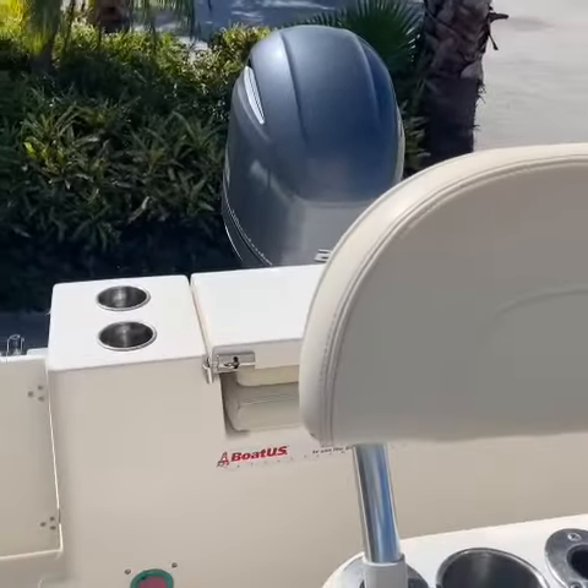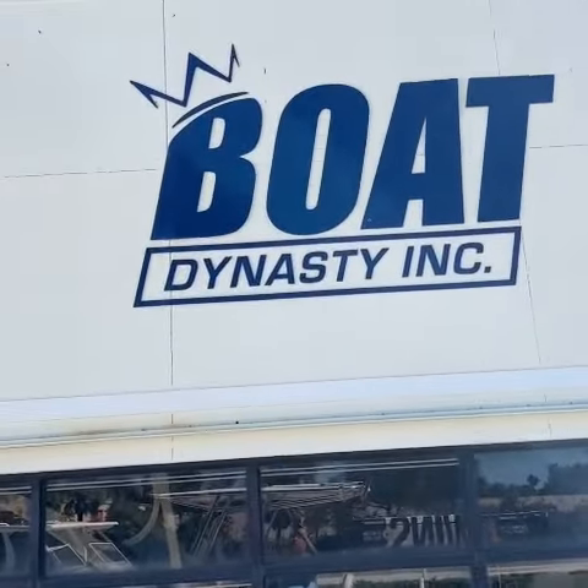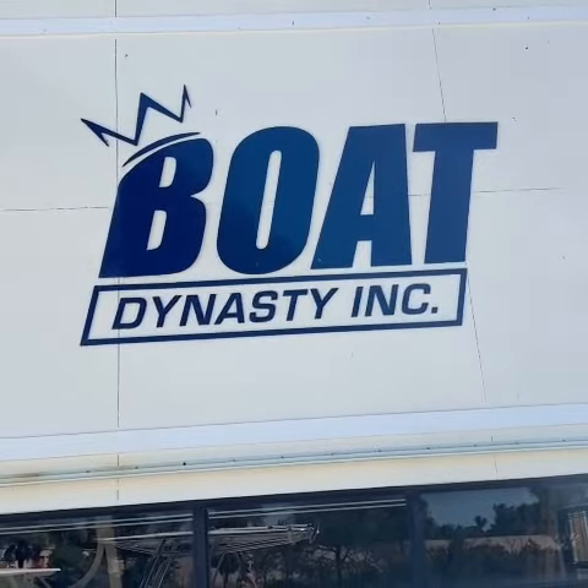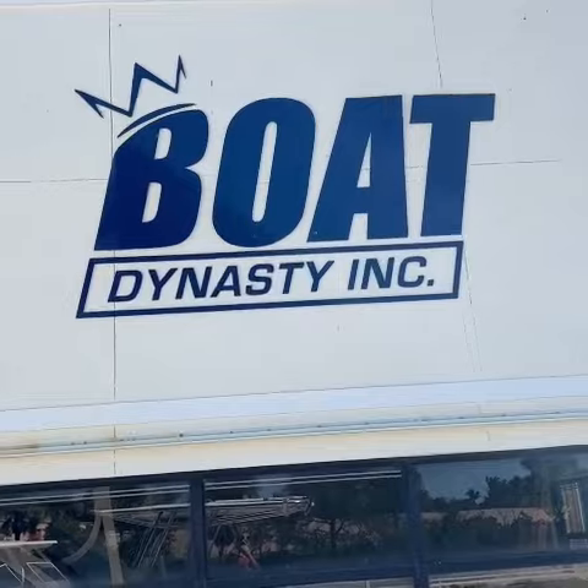Well, I've enjoyed showing you this nice boat. Make sure you take a look at all the particulars on BoatDynasty.com — all the color pictures from sunny South Florida. God bless you. Over and out, and thanks for looking.